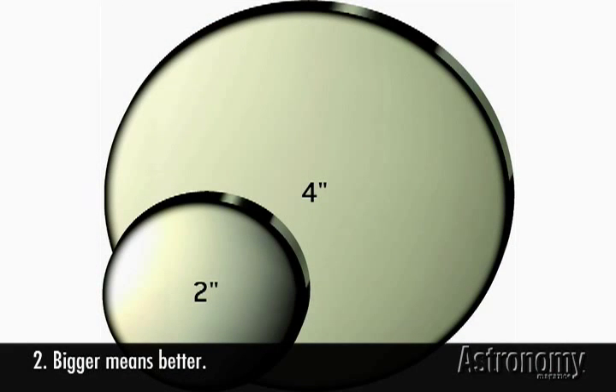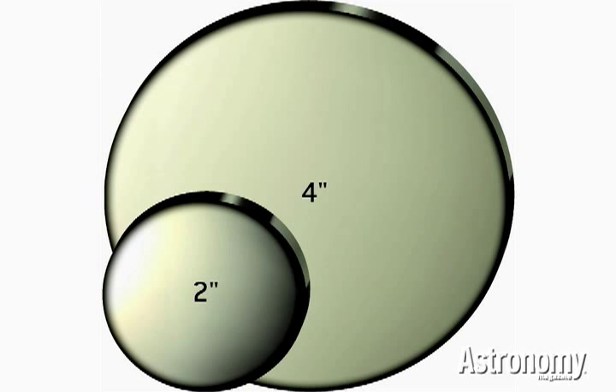Number two: bigger means better. Take two telescopes — one with a two-inch mirror and one with a four-inch mirror, like this diagram shows. The two-inch mirror only gathers one-quarter the light of the four-inch mirror. So if you double the size of the mirror or the lens, you quadruple the amount of light that you capture. Move it up to an eight-inch: it captures four times the light of a four-inch mirror and sixteen times as much light as a two-inch mirror.